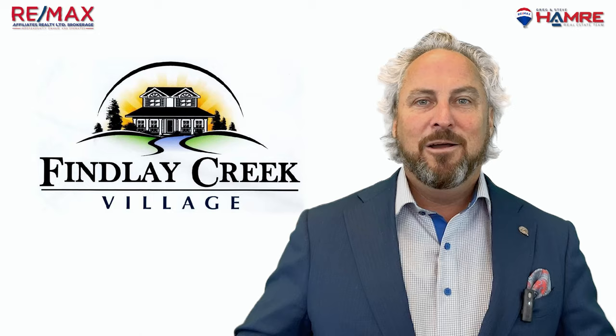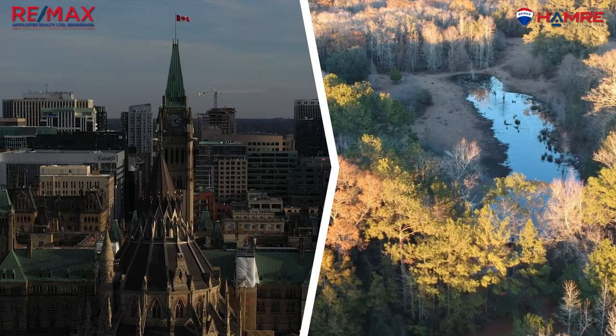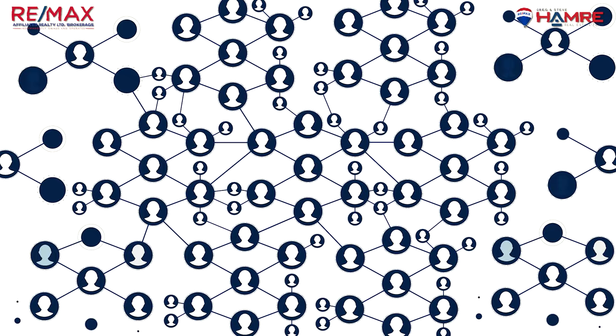Overall, Finley Creek is a charming and welcoming community that offers the best of both worlds — the peace and tranquility of the countryside and the convenience of the city just a short drive away. It is one of the fastest growing communities and the most searched neighbourhood in all of Ottawa.